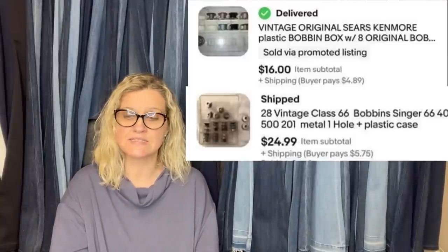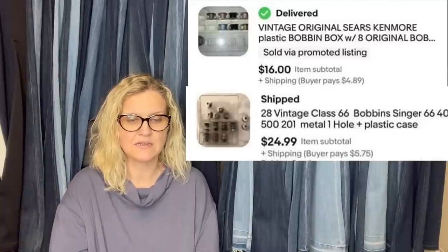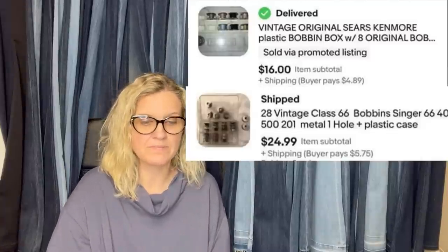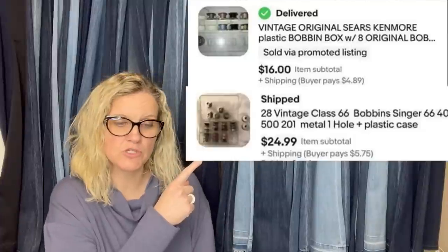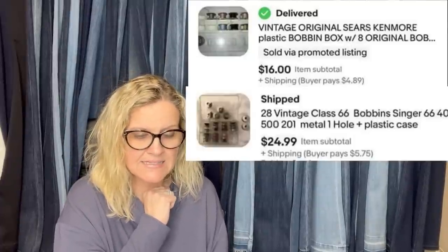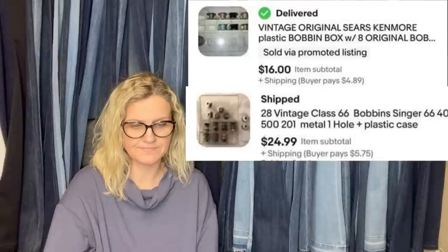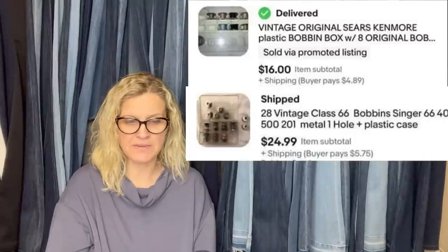Bobbin cases with bobbins — got them cheap in sewing boxes sourced through online estate sales. They sold fast. This is a nice little bread and butter item. The first set sold for $16 and the second set sold for $24.99. Did you know about vintage bobbins?